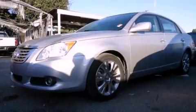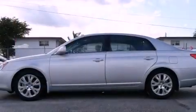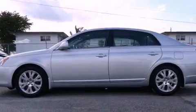This is a 2010 Toyota Avalon. It has a six-cylinder engine and an automatic transmission.